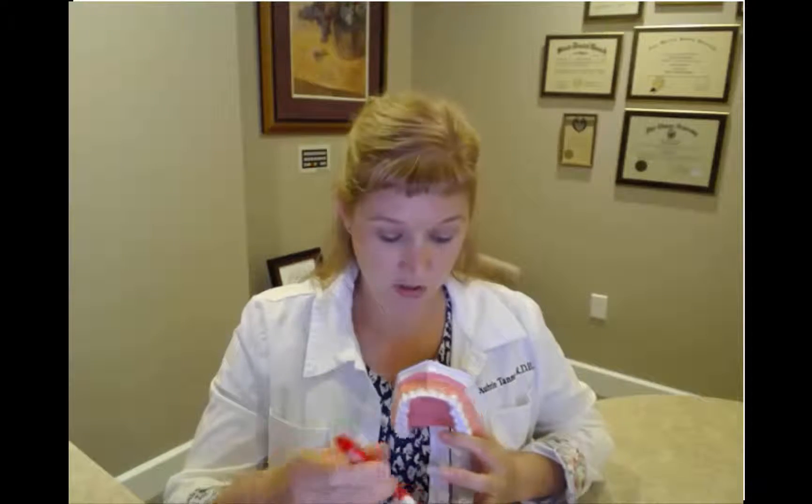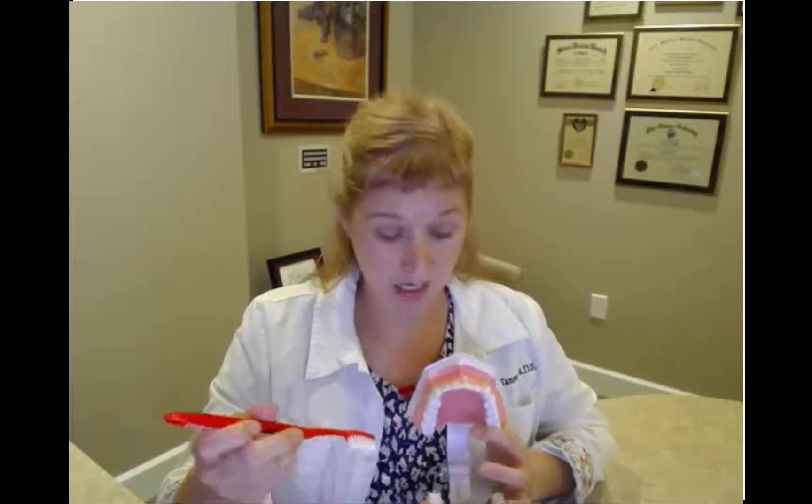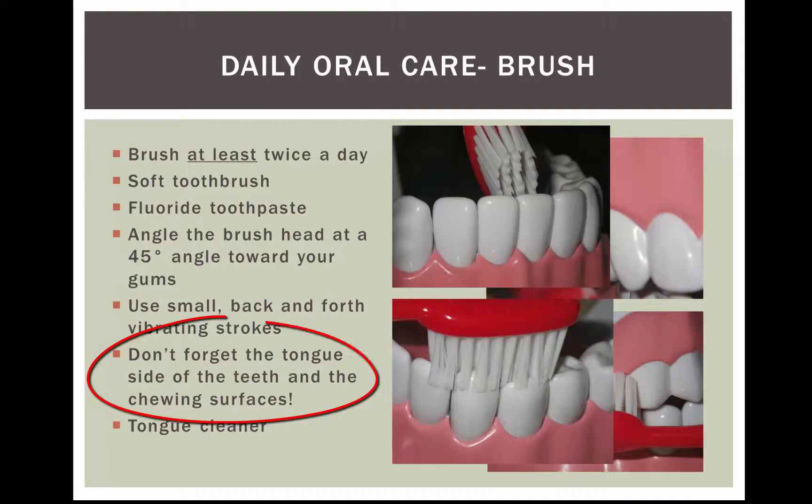Whenever you get to the lower front teeth, you can turn your toothbrush this way to make it just a little bit easier. And don't forget the biting surfaces of your teeth — those are very important. You want to make sure you get in all those little nooks and crannies.